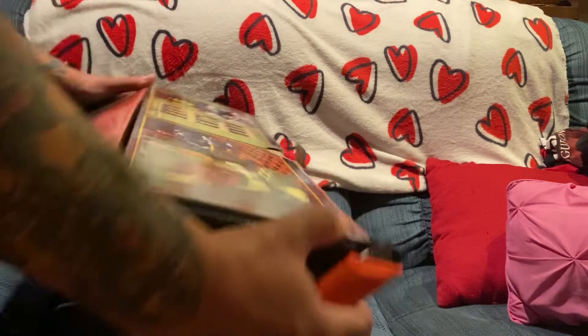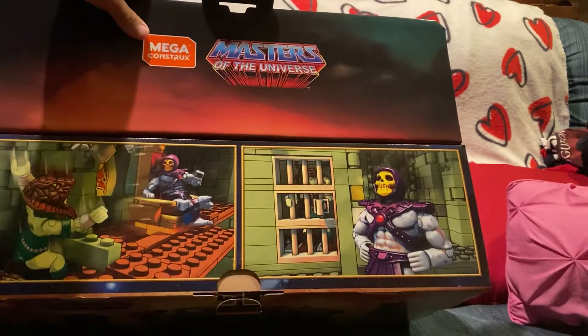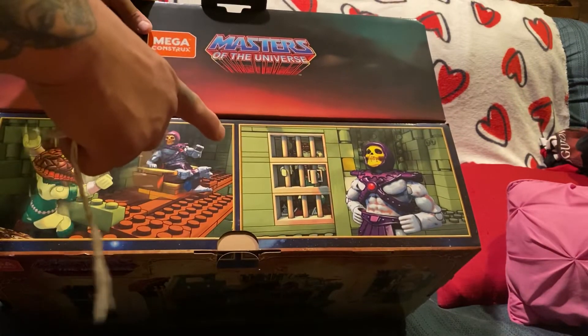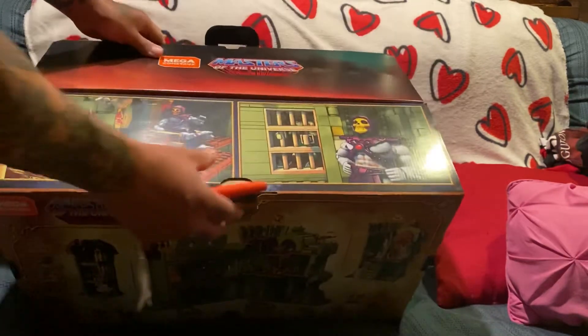You get He-Man, the Goddess — which is basically the green version of Teela, the mini-comic version — Sorceress, Man-at-Arms, Skeletor, and Beastman. I think I was about six years old when this was originally released, around '81 or '82. I saw the commercial when I was on vacation in Houston at my aunt's house, and it just blew my mind.